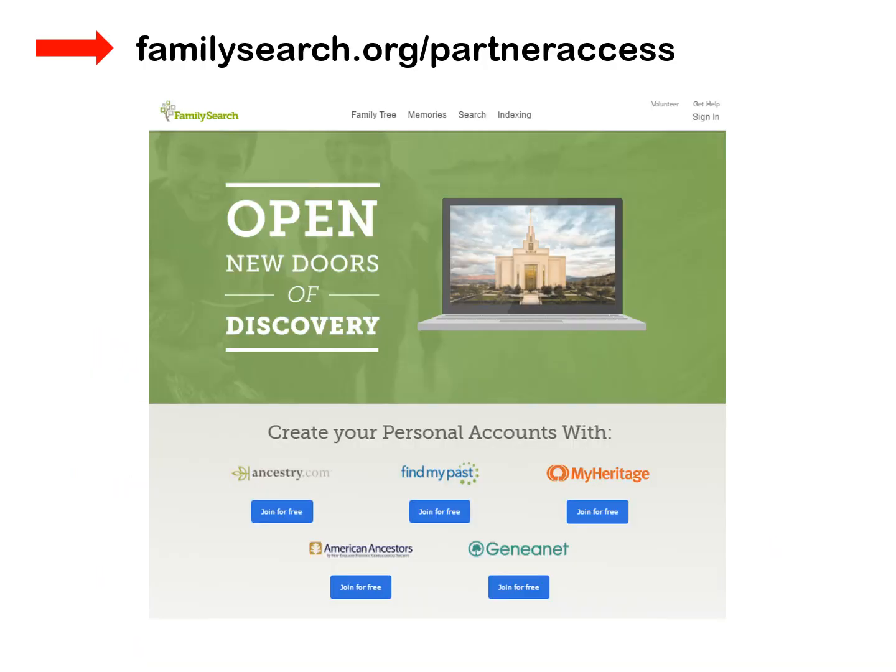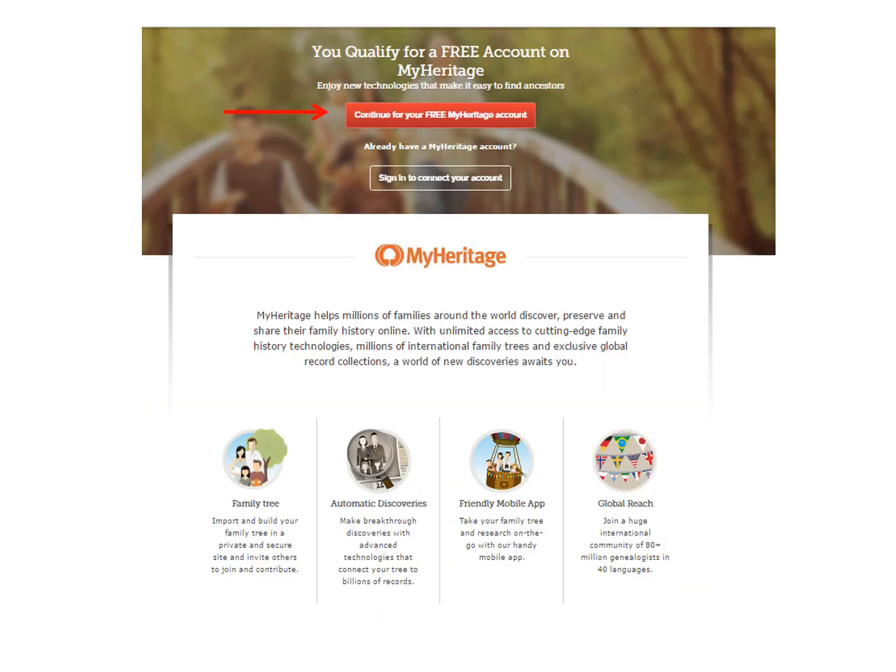If you have an LDS account, you can get MyHeritage for free. Insert familysearch.org/partneraccess in the address bar, then click under MyHeritage and join for free. Click on Continue for your free MyHeritage account, and it will walk you through the steps. You will create a username and password that you use every time you go into MyHeritage.